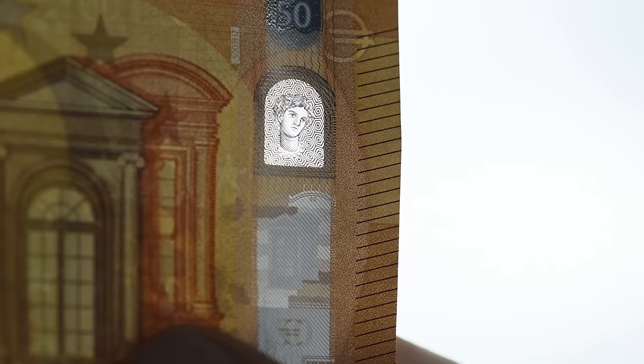In the portrait window you can see the face of Europa, and on the reverse side you will see more 50s in rainbow colours.